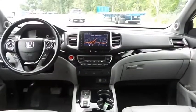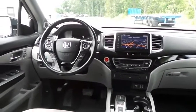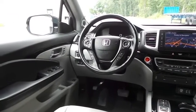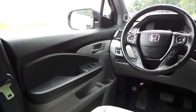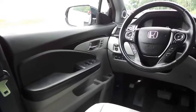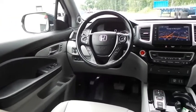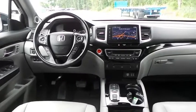This Pilot Touring comes fully loaded with heated power front seats, memory driver's seat, reverse camera, keyless push-button engine start, dual-zone climate control, rear air conditioning, gloss black trim, home-link garage door opener, power windows, mirrors and door locks, keyless entry, heated mirrors, and digital speedometer.